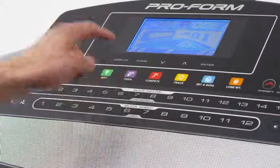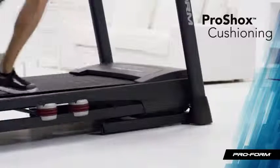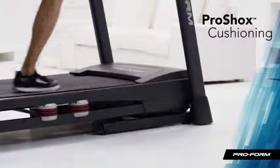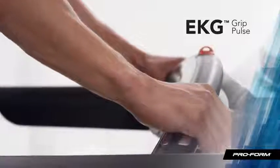And with 30 to choose from, I try something different every day of the month. My run is comfortable and easy on my joints with the engineered ProShox cushioning system. And the convenient heart rate grips give me a fast readout.